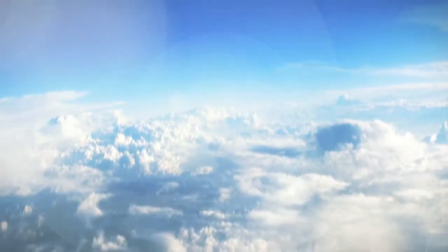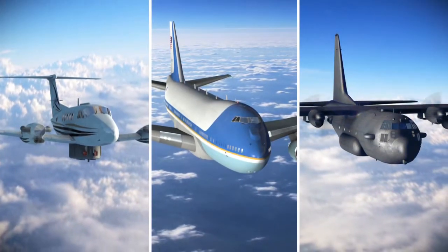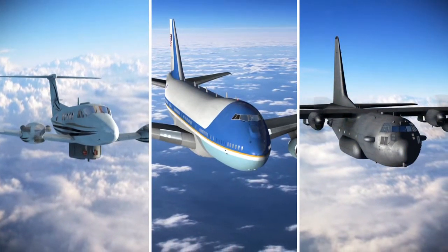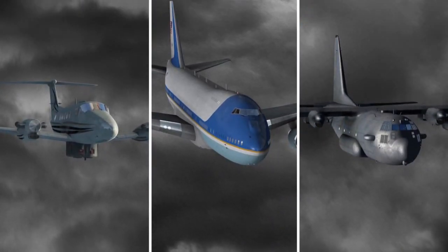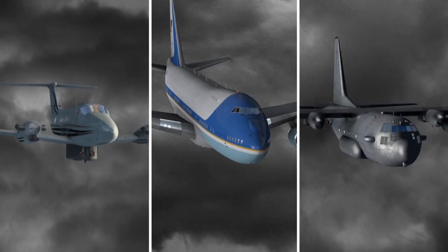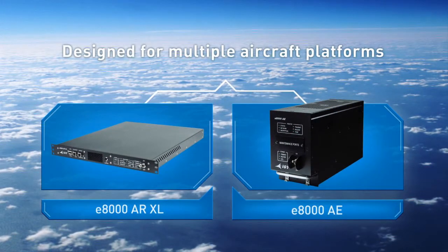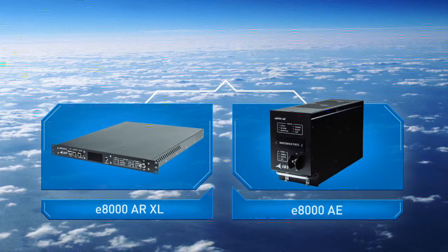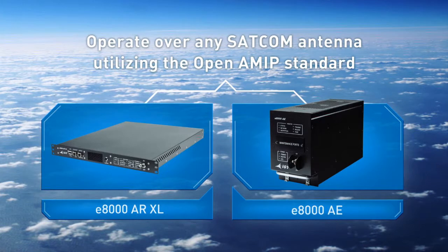The IGT platform is bandwidth efficient. Bandwidth is shared across the entire network based on real-time demands, and the network constantly adjusts to weather and spectral conditions to maintain high availability. The IGT platform features remotes designed for multiple aircraft platforms and that operate over any SATCOM antenna utilizing the open AMIP standard.